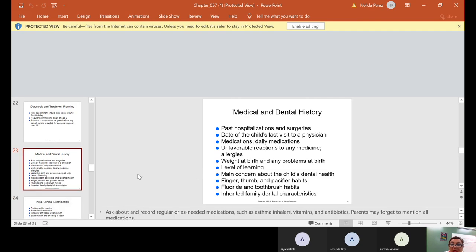Medical and dental history should include: past hospitalizations and surgeries, date of the child's last visit to a physician, medications — check daily medications and any reactions or allergies — weight at birth and any problems at birth, level of learning, the main concern about the child's dental health, whether they suck their finger or thumb, pacifier habits, fluoride and toothbrush habits, and inherited family dental characteristics.